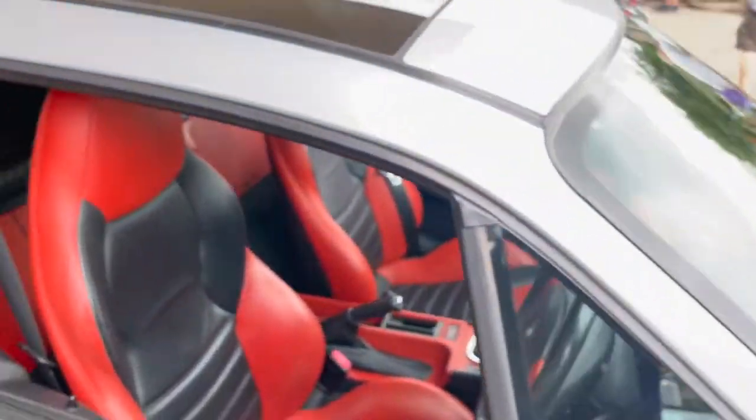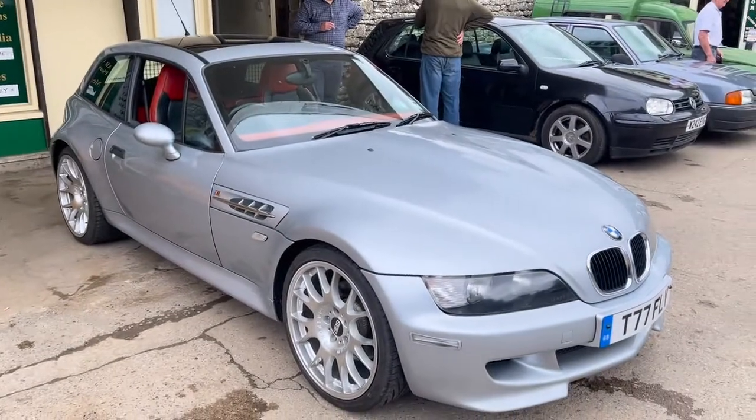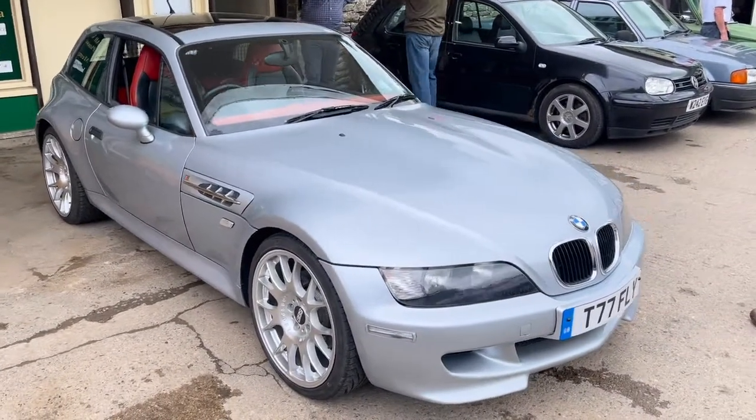Looks a nice car. Give the office a ring, have a look with the girls and find out a bit more about it. I think they're doing really good money.